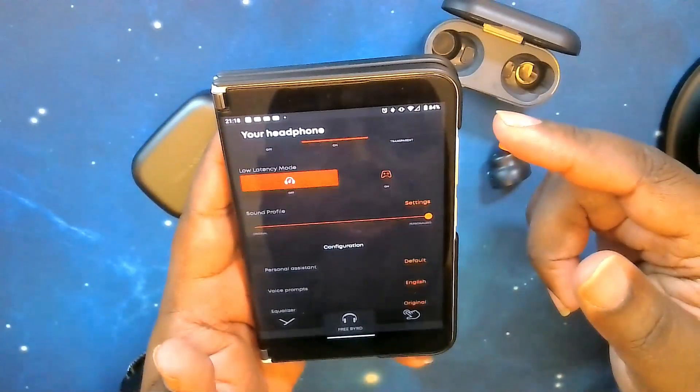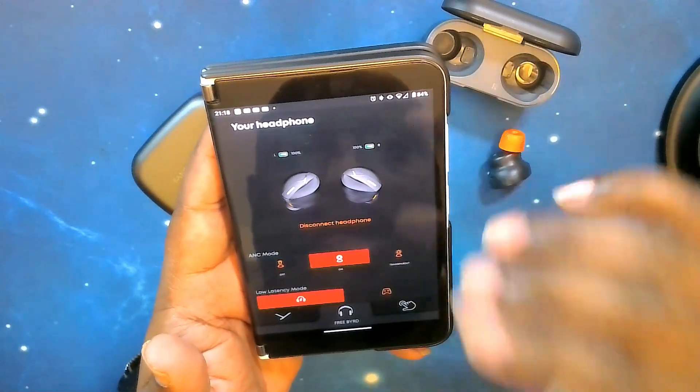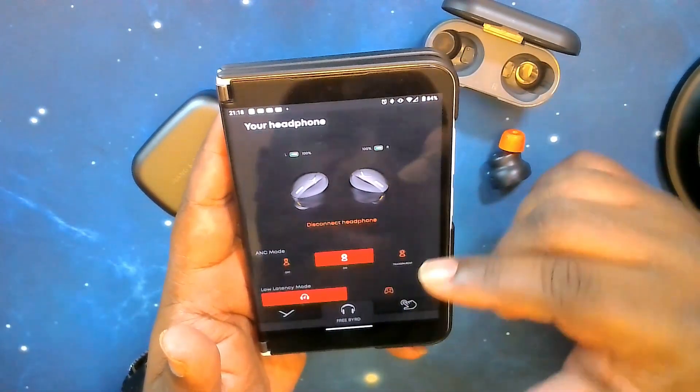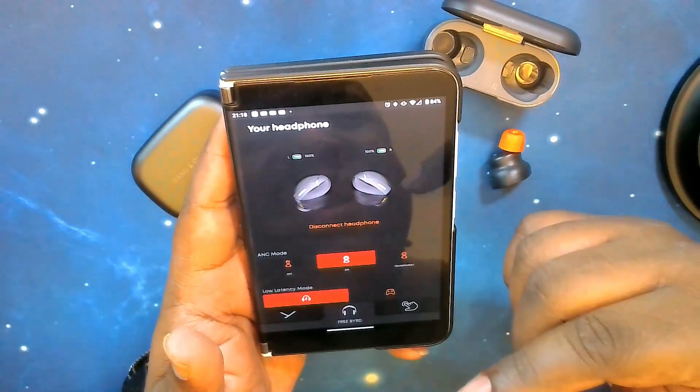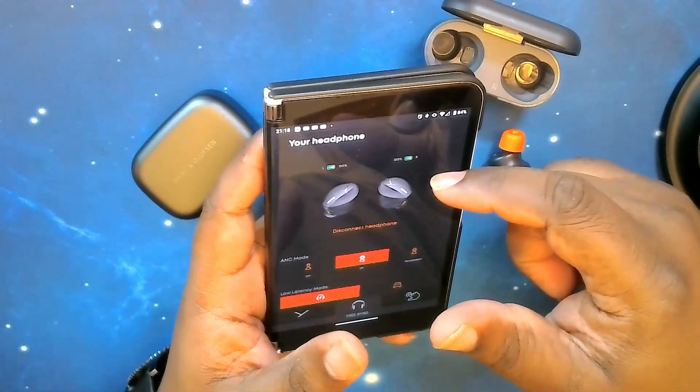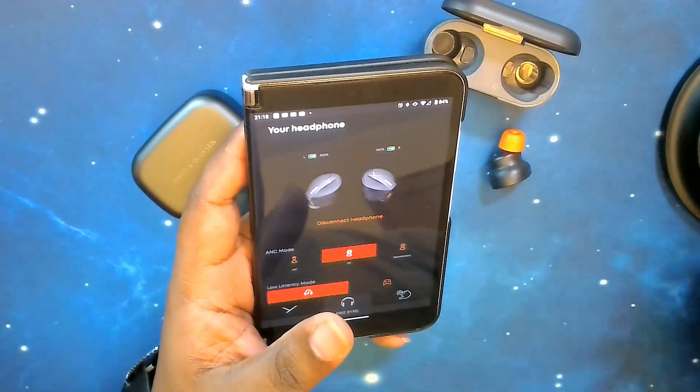That's the walkthrough of the MIY app for the Beyerdynamic Free BYRD earbuds. What's coming up next is a mic test for these two earbuds.